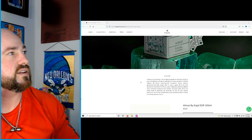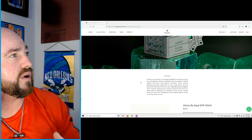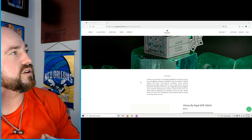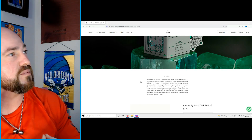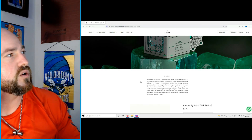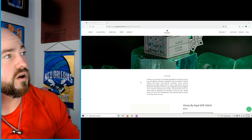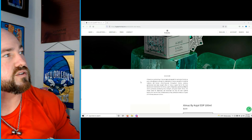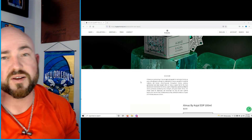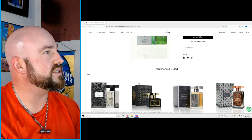Almaz: 'A beauty so enchanting it has enraptured people for centuries, a clarity so pure one glimpse is enough to mesmerize, a love so powerful its eternal radiance will forever shine. Treasured throughout history, precious gemstones have been sought after — by far the most desired is the Almaz, a gem of legendary sparkling brilliance symbolizing everlasting love, strength, and good health. Almaz, the Arabic name for diamonds, renowned not only for their sublime beauty but for their timelessness.' Interesting. Before we get to the note breakdown, I'm sticking with fruity and some florals.